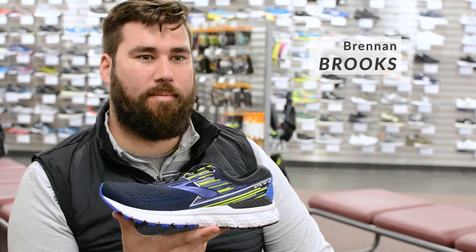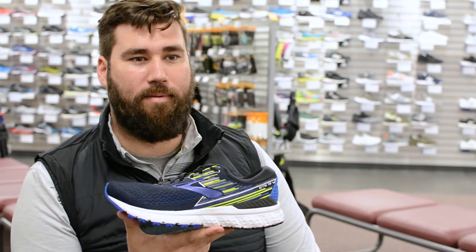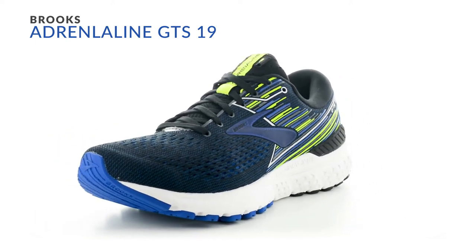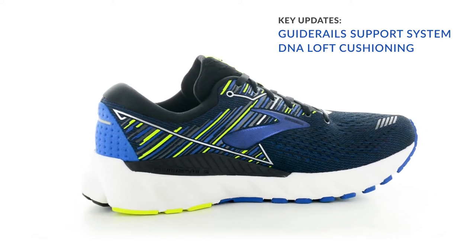Hi, this is Brennan from Brooks Sports here at Hollabird Sports. Today we're going to talk about the Adrenaline GTS-19 that updates on November 1st. The GTS-19 is for someone who needs protection — they want to make sure that they can continue running and have the appropriate amount of support regardless of the mileage.